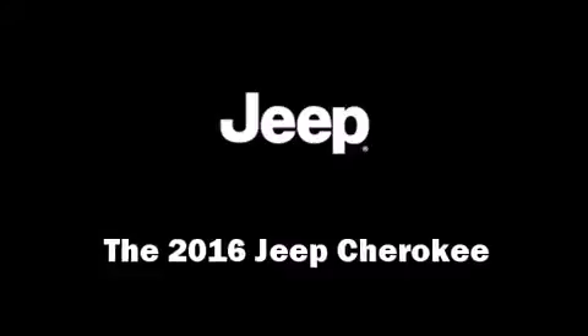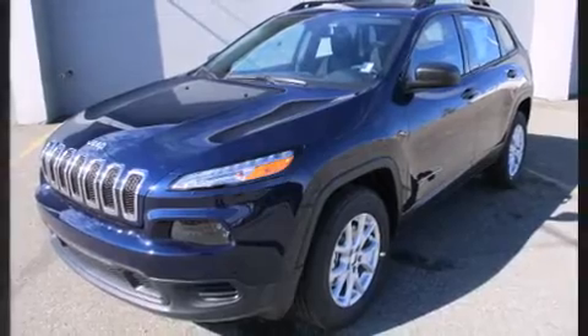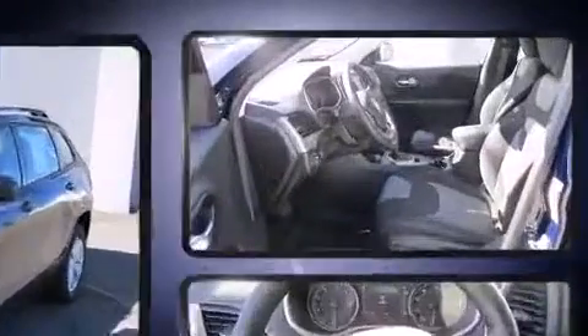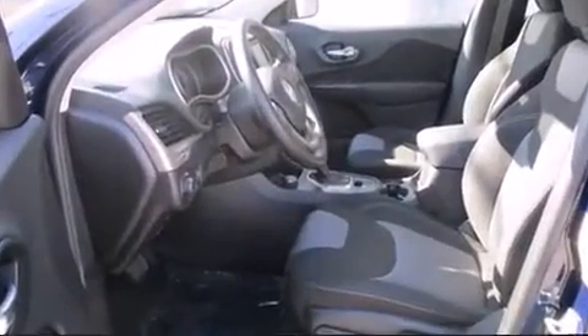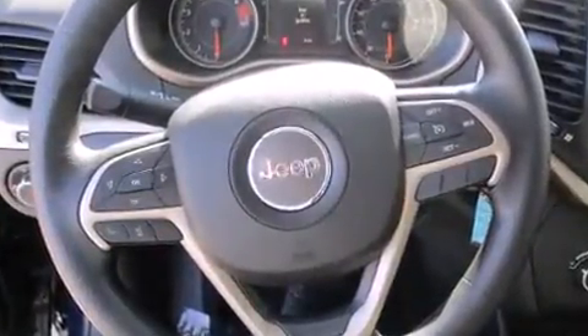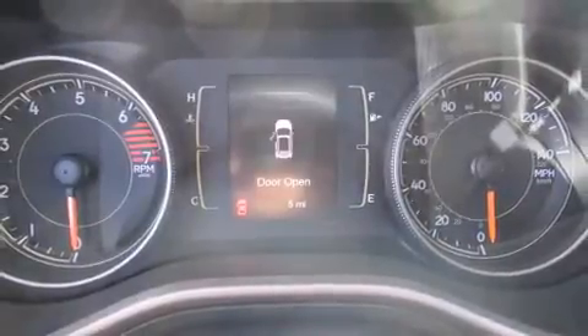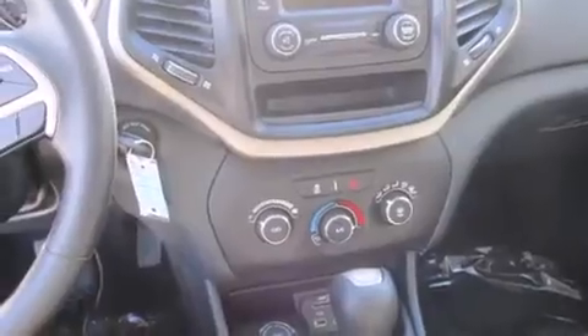The 2016 Jeep Cherokee features an automatic transmission, four-wheel drive, and a 2.4-liter four-cylinder engine. Jeep prioritized comfort and style by including a rear window wiper, remote keyless entry, a roof rack, and air conditioning.